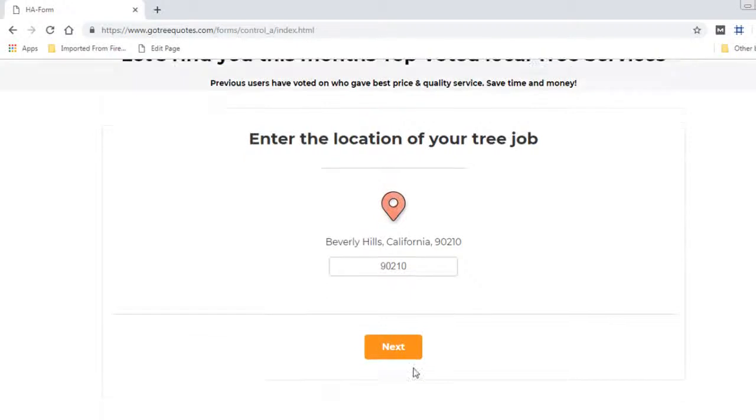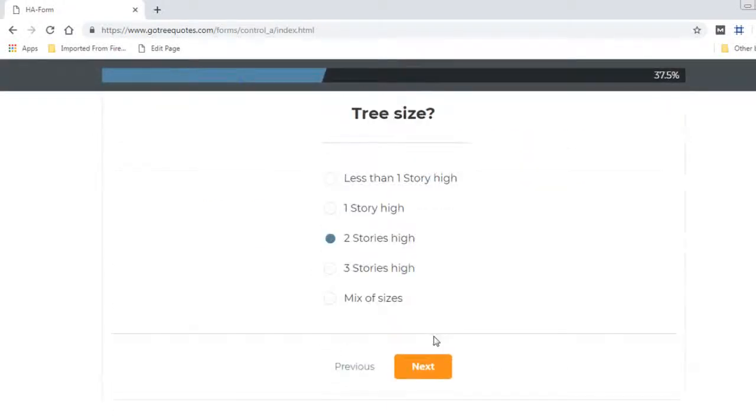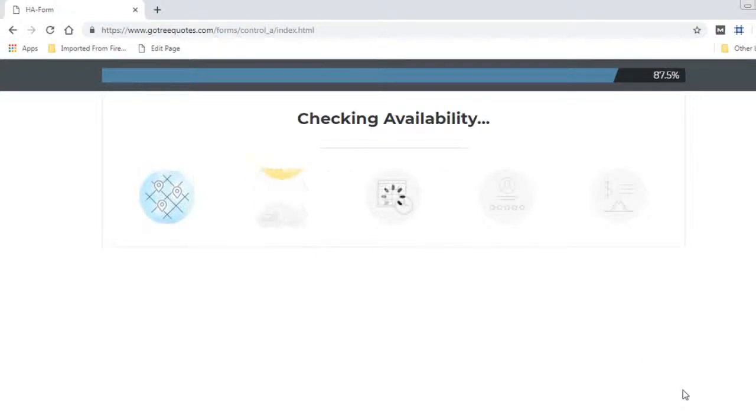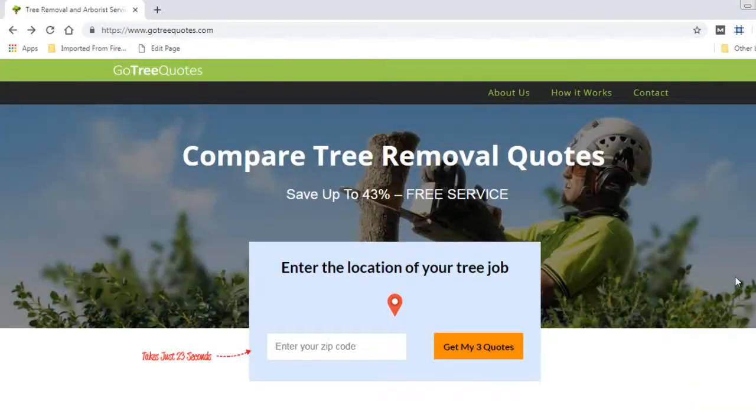Once you've entered your postcode, you can quickly fill out a few details about your job and GoTreeQuotes will match you with the best priced local tree services in real time, as voted by previous users. When quotes come in, they're sent out to local tree services, and when three local services have quoted the job, the customer tells them who was most expensive, who was cheapest, and who they went with and why. That information is used to aggregate a list of the best priced local tree services in each suburb and postcode.